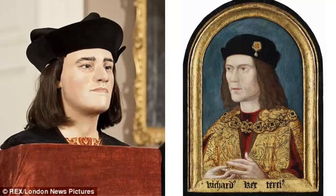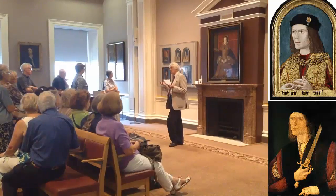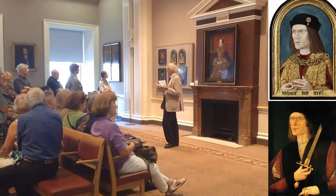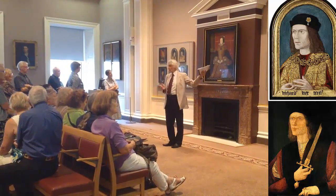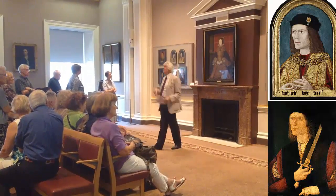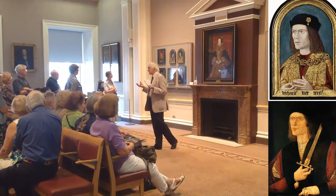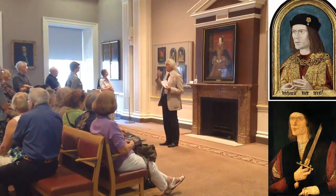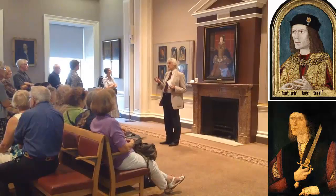It does seem to have been confirmed that these portraits are based on some sort of accurate likeness. We're dealing with copies — a favourable copy and an unfavourable copy — but they are based on a portrait that was an authentic portrait, and it did actually show what Richard III looked like.